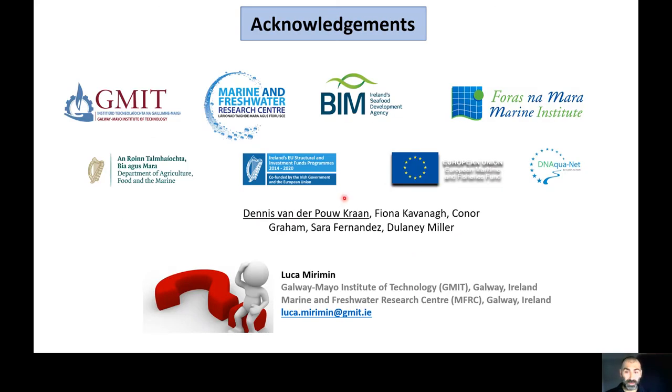Thank you for listening. I want to thank the funding agency and all stakeholders involved, particularly BIM and Denis for his work. Feel free to contact me anytime by email if you want to know more or want to reach out. Thank you.